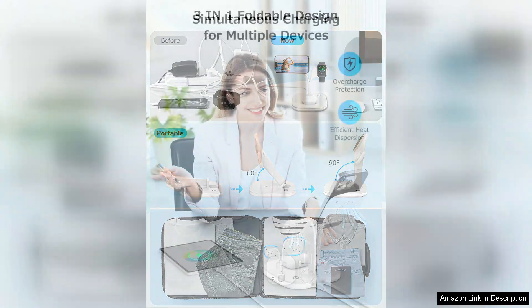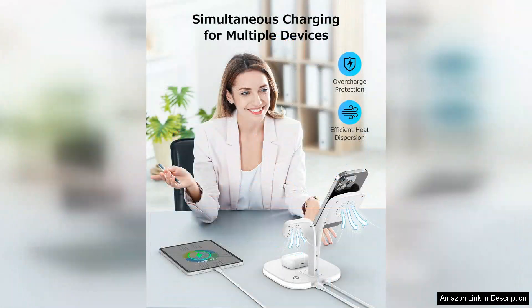The 15W output for smartphones is impressive, allowing for quick top-ups throughout the day. The integrated safety features, such as overcharge protection and temperature regulation, provide peace of mind while charging multiple devices at once.